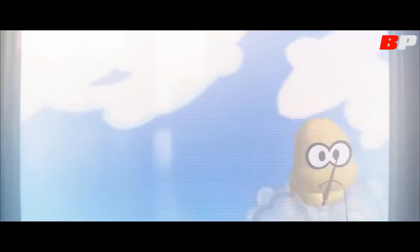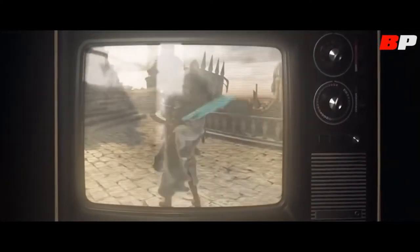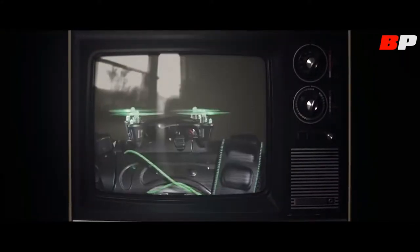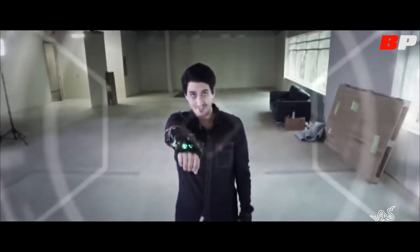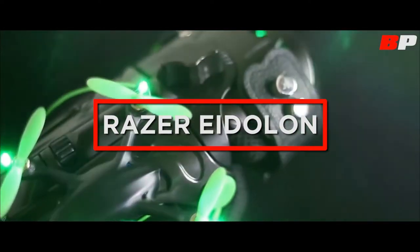Are you the kind of person who sees things from a different point of view? And even if it sounds crazy to everyone else, have you ever wished that you could play your life like you'd play a video game? Introducing the Razer Eidolon, the world's first wearable drone and UAV third-person camera.